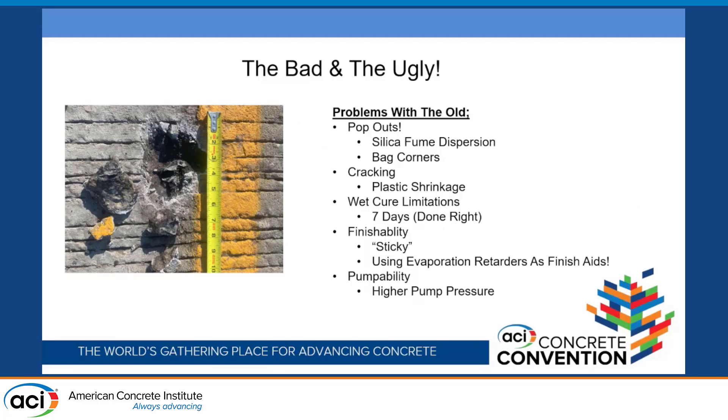I'm sure we've all seen something like this. I said the bad and the ugly because it goes to the problems of the old — you can even see the bad corner over there. I am not hating on SCMs or any alternatives used. I just noticed the problems that we had systemically throughout, and I blame it a lot on the culture that was created. You can see these almost all the way across the country in high silica content mixes that were used.